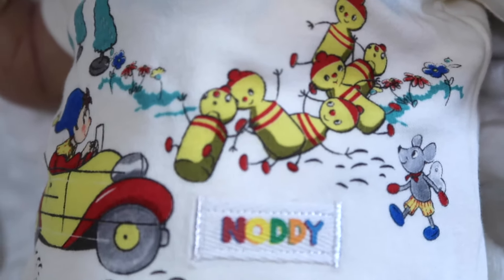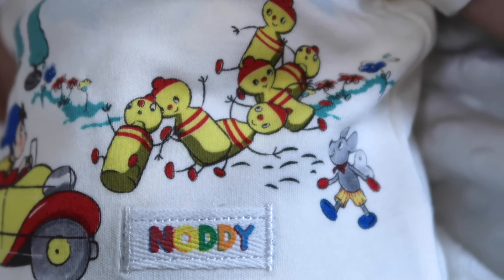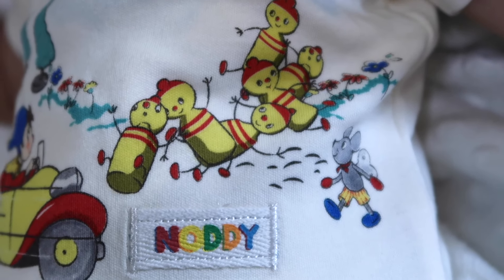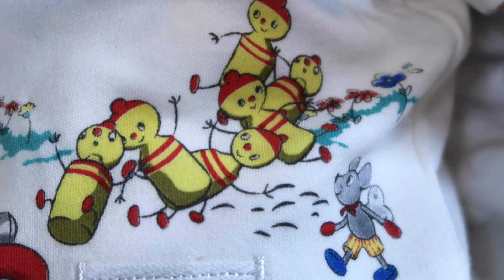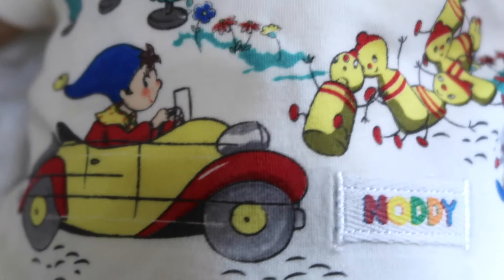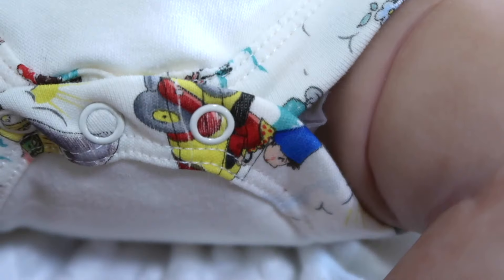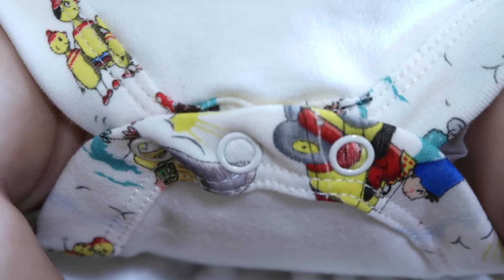I have no idea what this design is about, so if anybody in the UK or in that part of the world knows anything about it and would like to share with us, we would definitely love to learn about where this comes from. Or if it's just a cute design, then we appreciate it either way.